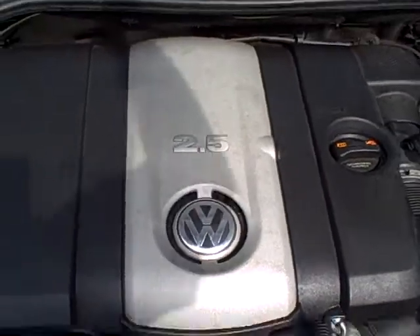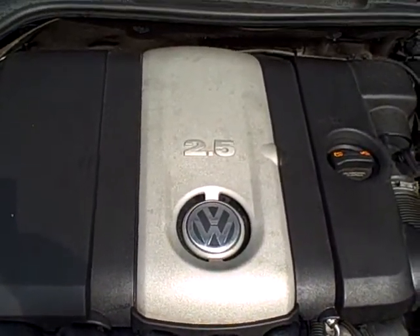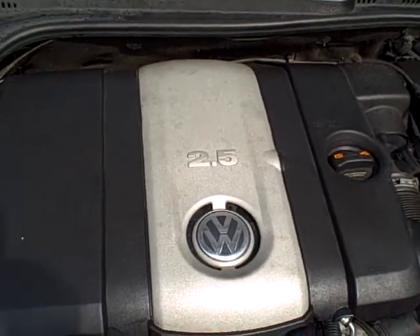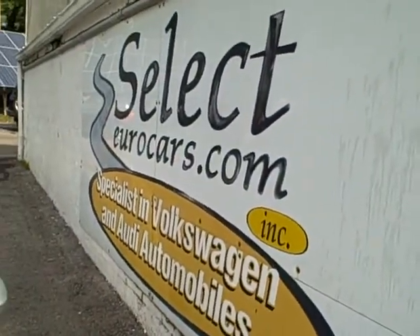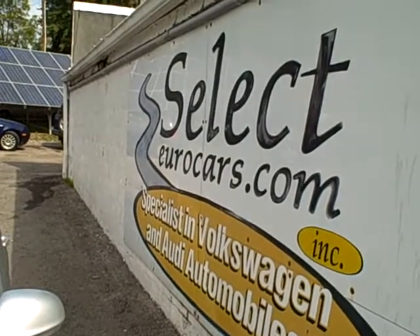Under the hood, the 2.5-liter power plant — five cylinder — more power than a four, better economy than a six. And one of the best things: no timing belt. That helps keep your maintenance costs down. We offer extended service contracts that can protect your Jetta for five years or an additional hundred thousand miles.